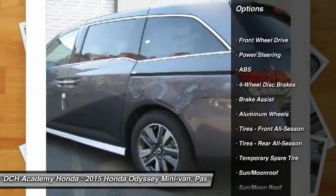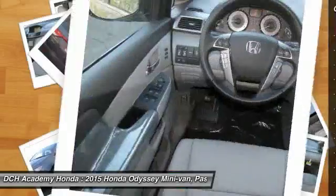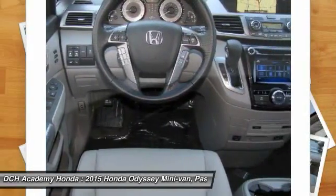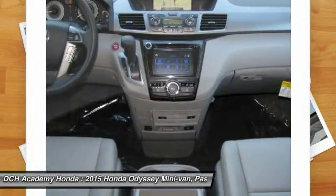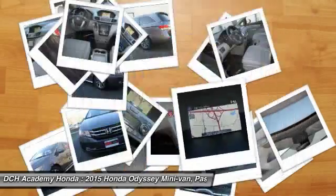Anti-lock braking system, power passenger seat, power liftgate, steering wheel audio controls, Bluetooth, moonroof, leather wrapped steering wheel, power steering, adjustable steering wheel, four-wheel disc brakes.